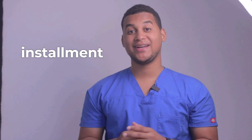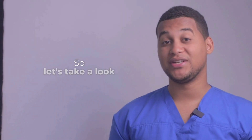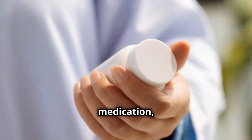Hello, how are you? Welcome to a new installment of your Pharmacy Assistant. On this occasion, we will talk about what it is used for and how it is used. Hi everyone. Today, I'm going to talk to you about an important medication, teramycin.